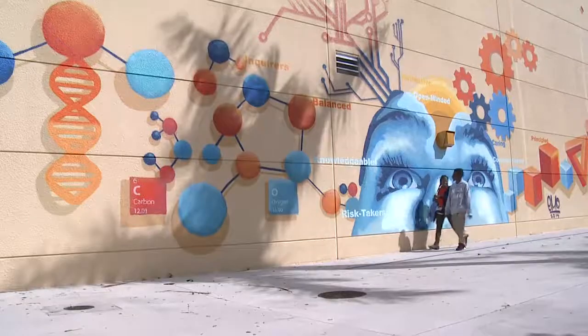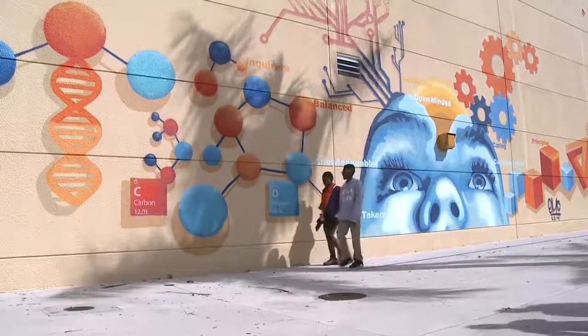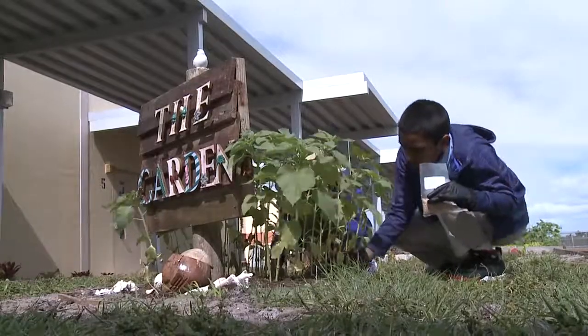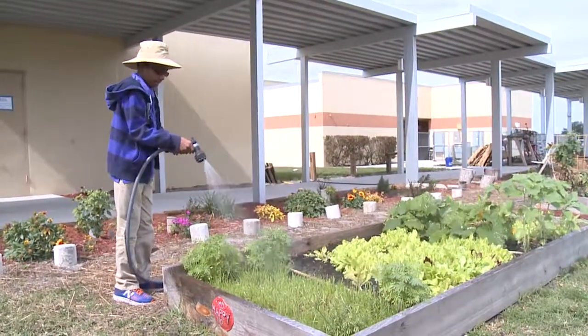Everywhere you walk on campus, there are opportunities for growth. That includes the HL Watkins Garden, where students grow their own plants and vegetables.